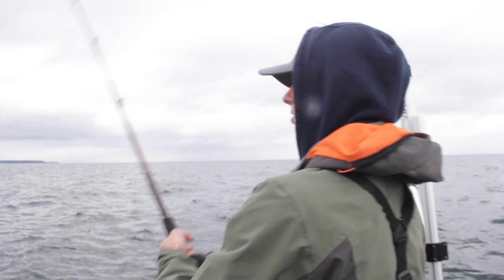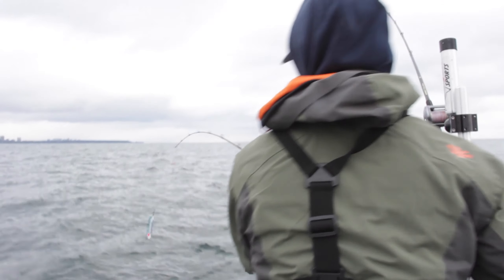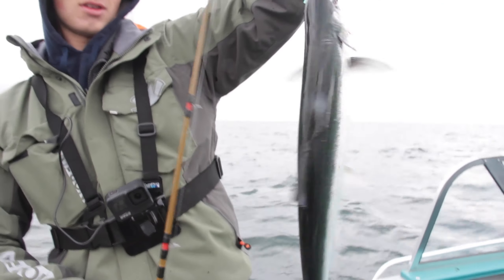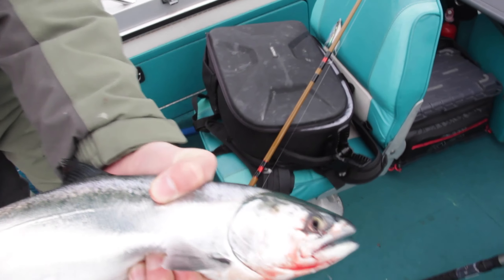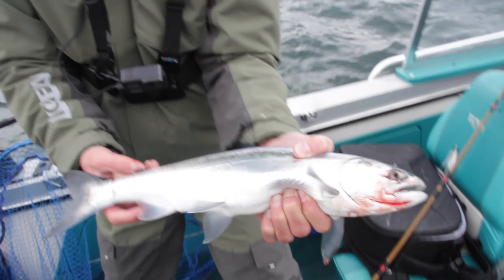Alright guys, the downrigger just popped. Fish is coming in pretty good. I'm just going to bolt flip this guy right in. Beautiful little coho here. That's candy right there — look at that. These fish are super good eating, so we're going to keep a couple of these. First fish on the downrigger. I think that fish came at about 25 to 30 feet. Beautiful colors on that fish. Good start to the day. I'm happy we got a coho.